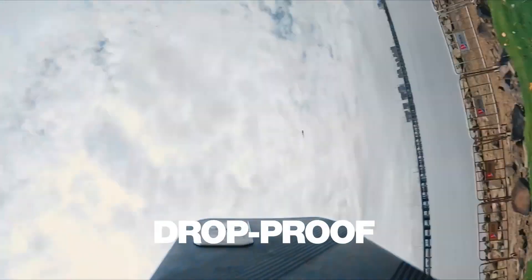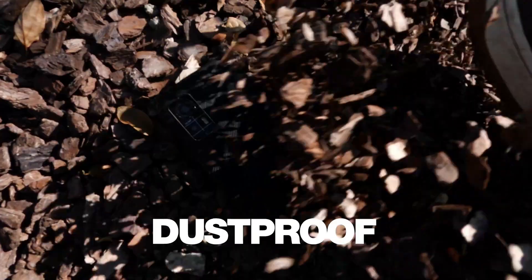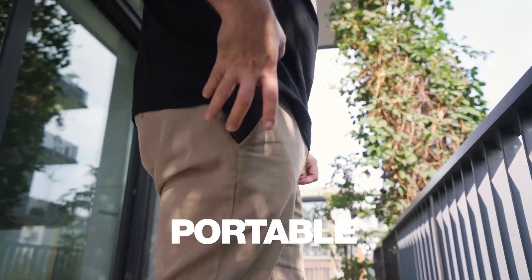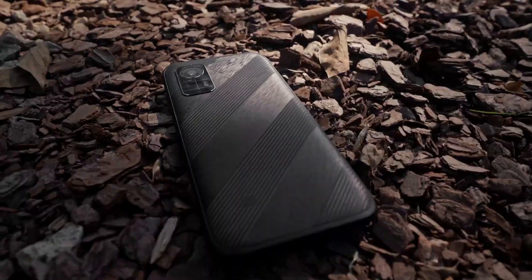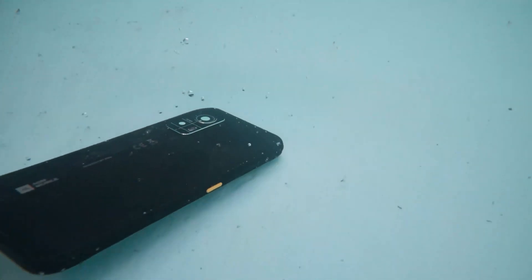The AGM H6 rugged mobile phone is for anyone wanting a simple, tough, no-fuss Android phone. It offers all the classic Google tools such as mail, Docs, Sheets, and Calendar, without the bloat often found on other phones at a budget price.